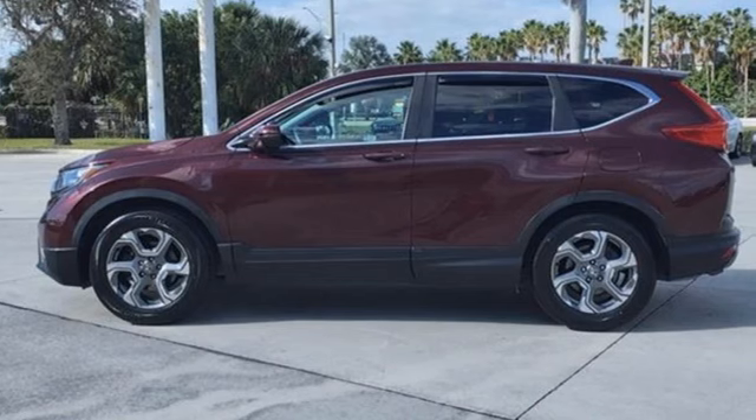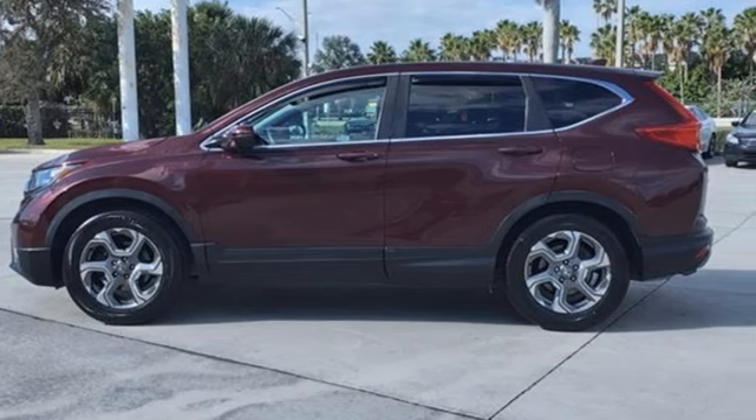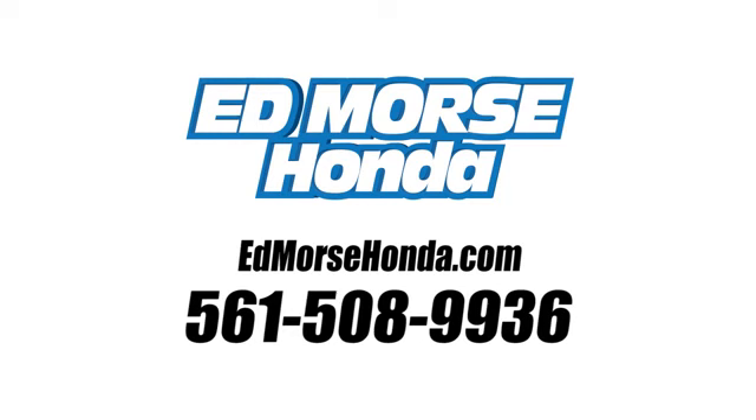Every Honda's designed with the driver in mind. Take it for a test drive today. Call us today at 561-508-9936. For value and for service, it's Ed Morse.